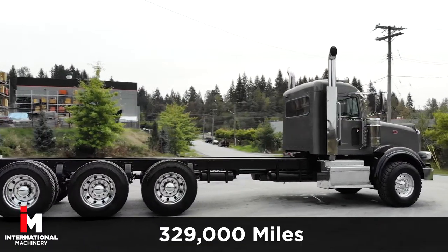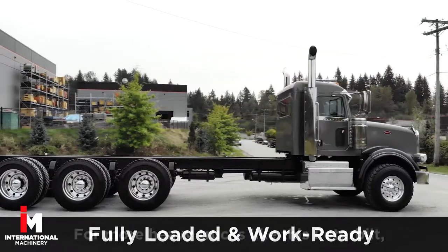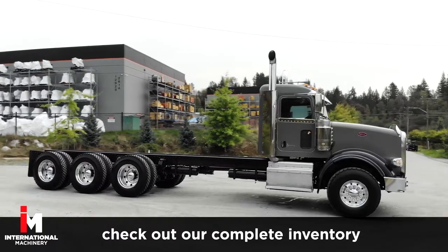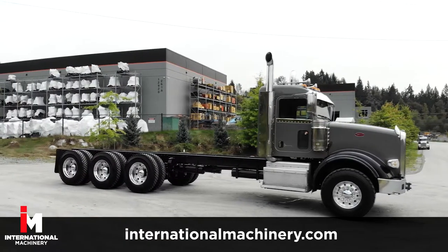This 367 is fully loaded and work ready. For more heavy equipment trucks like this Peterbilt, check out our complete inventory at internationalmachinery.com.